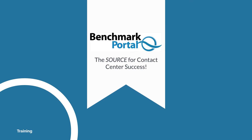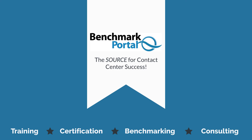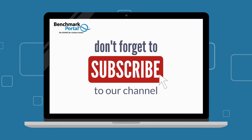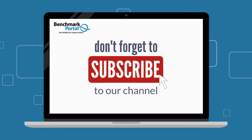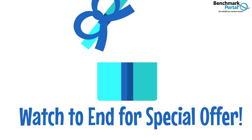This video is brought to you by Benchmark Portal, the source for contact center training, certification, benchmarking, and consulting services. If you like this video, please subscribe and hit the like button below. This helps us to keep creating and providing more helpful videos just like this one. And please stay to the end for a special offer that can be a real boost to your career.